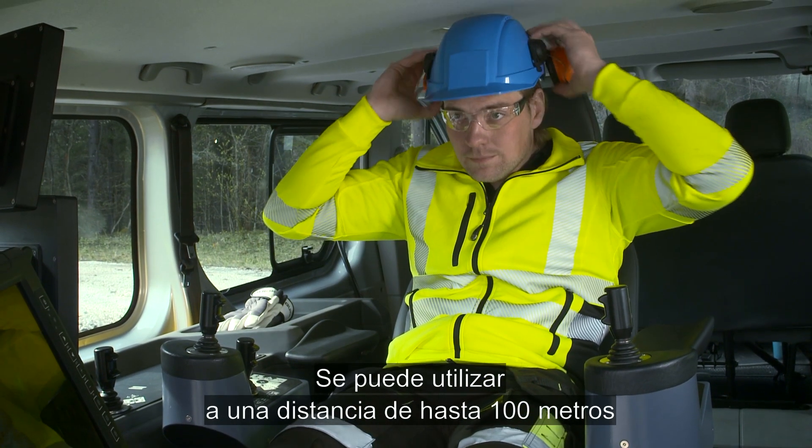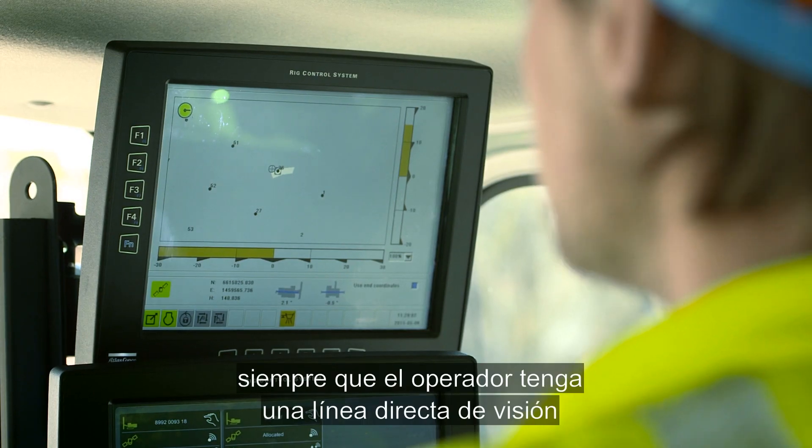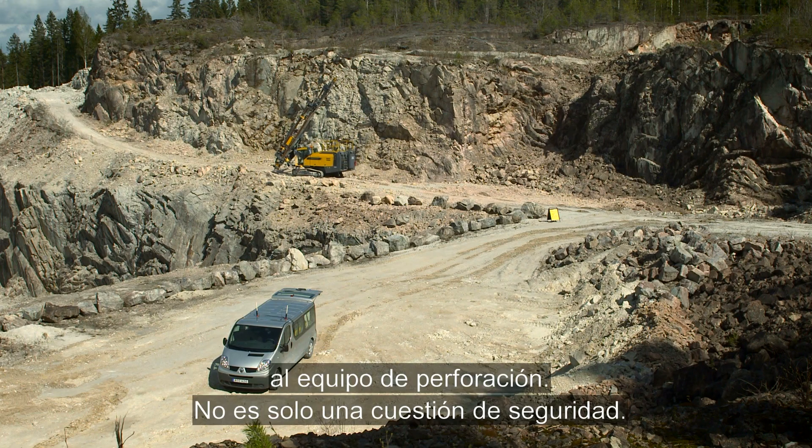It can be used up to 100 meters from the drilling area and up to 30 meters above the rig, given that the operator has a direct line of sight to the drill rig.